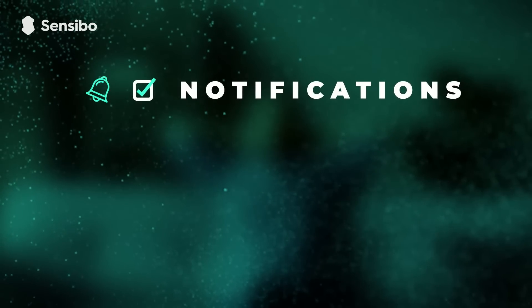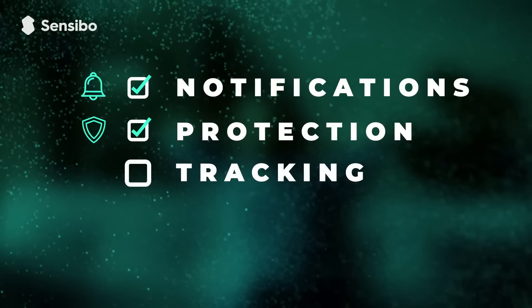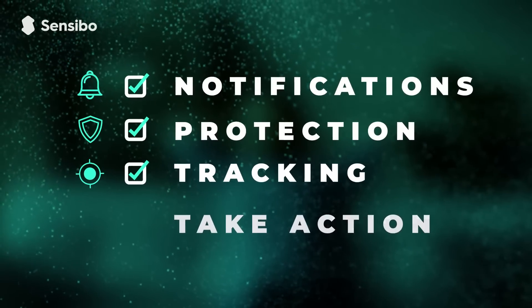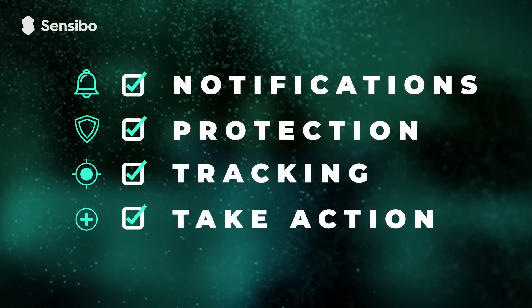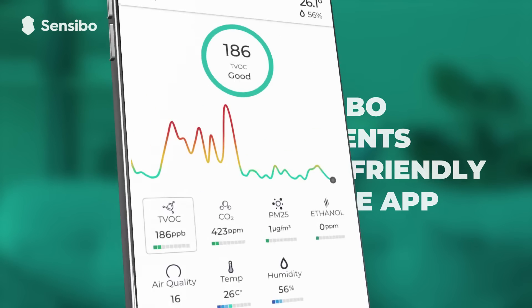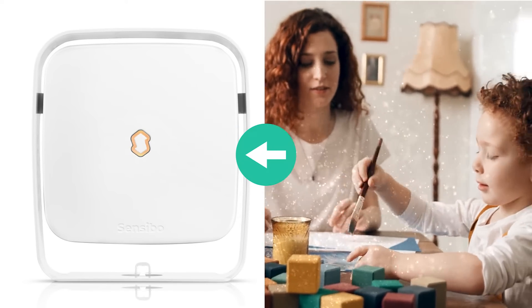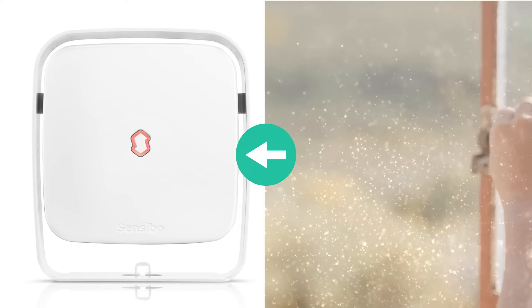Get instant notifications when pollution is present, protect against volatile organic compounds, track microscopic lung-damaging particles, and take action against high CO2 concentrations. The Sensibo Elements user-friendly mobile app will notify you when indoor air pollution reaches dangerous levels, and a smart LED light on the device changes color depending on the quality of your air, so you can easily monitor your air quality.